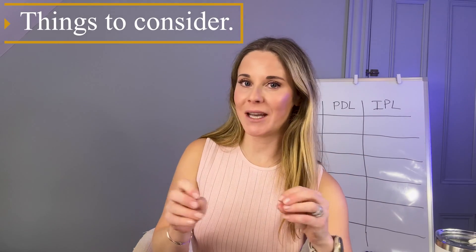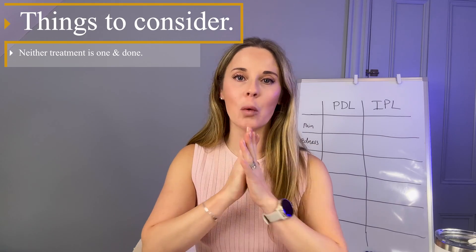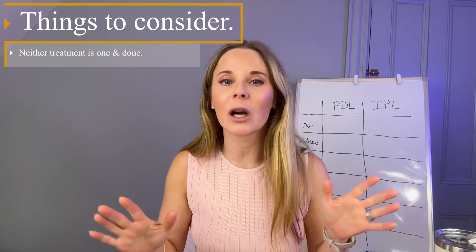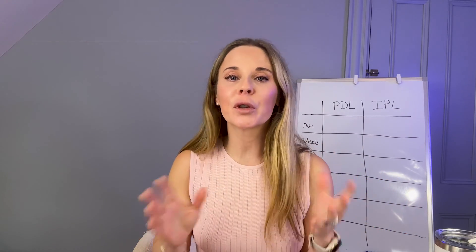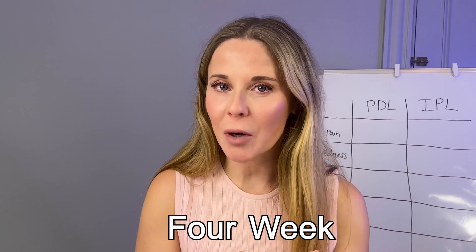So let's get to it. First things before we get the treatment: one, neither treatment is going to be a one-and-done cure after one treatment. Both are going to require several treatments, usually somewhere between three and four. With IPL, it can be even more. And then you may need one or two treatments every year for maintenance. These treatments are typically spaced about four weeks apart.